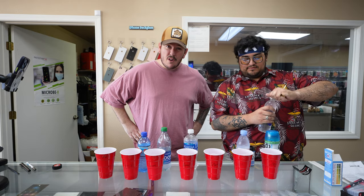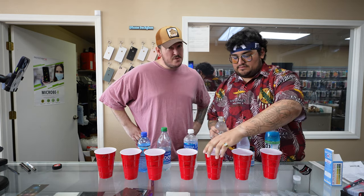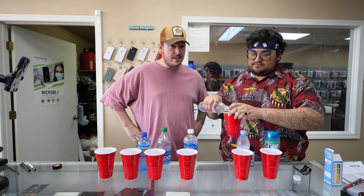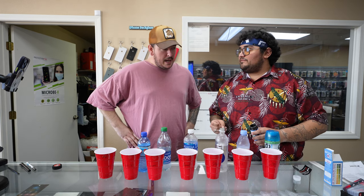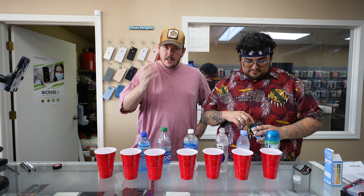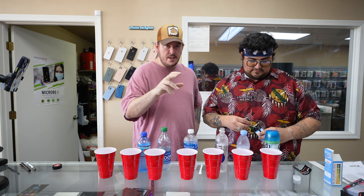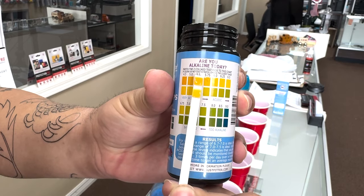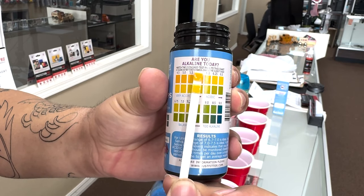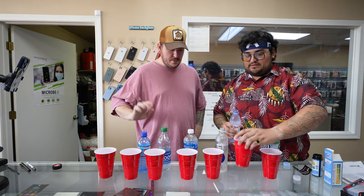Next up is Smart Water. This is the one I really think is going to be bad for me — everything about it feels like backwards advertising. Does anyone else get that? When something says 'healthy choice,' it's often horrible for you. Smart Water comes in at a 5.5 — still acidic.